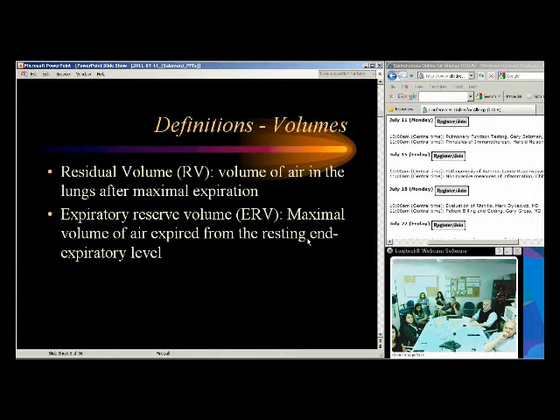When talking about lung volumes: residual volume is the volume of air in the lungs after a maximal expiration. Can we measure residual volume with spirometry in the clinic? No, we can't. We have to do additional testing — lung volume testing with body plethysmography. Residual volume is something you cannot measure with spirometry alone.